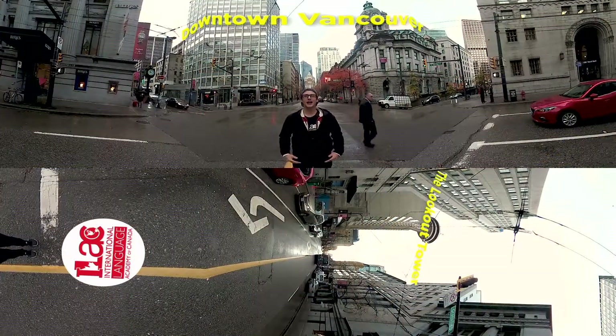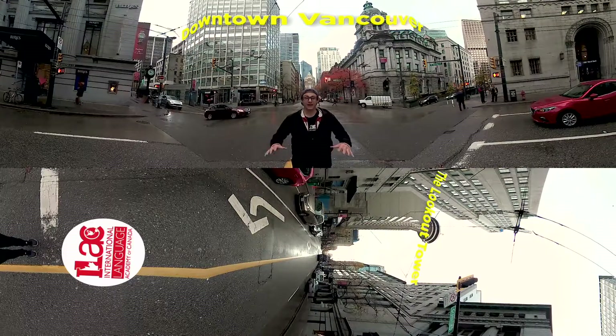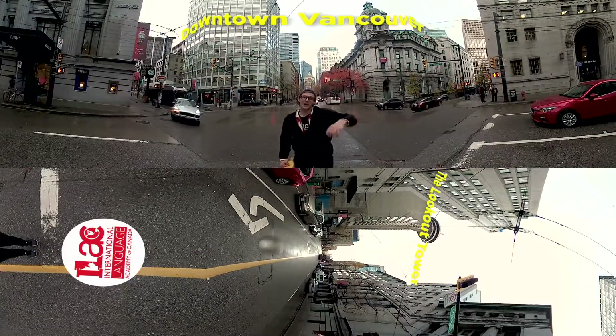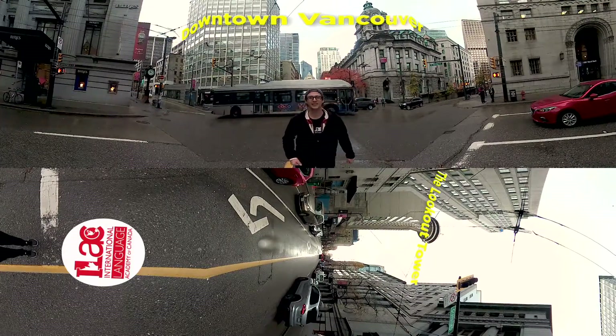Hi guys! Welcome to Canada and the beautiful city of Vancouver. My name is Felix and I am right now in downtown Vancouver at the bottom of the Lookout Tower. Do you see it? Now follow me, I'm gonna take you on a tour of our Vancouver campus. Let's go!